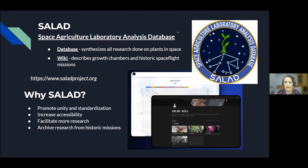So why SALAD? One reason is to promote unity and standardization in the space agriculture field by putting all of the information in one place. This increases accessibility to information for both scientists and the general public, which can help facilitate more research by encouraging people to get a better understanding of the state of the art of the field. It also helps archive research from historic spaceflight missions.